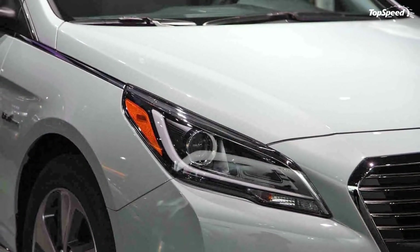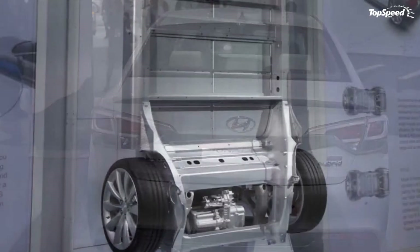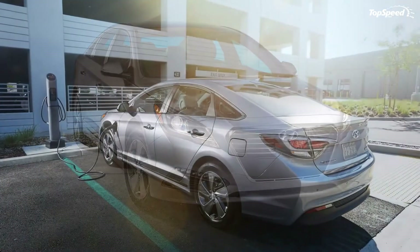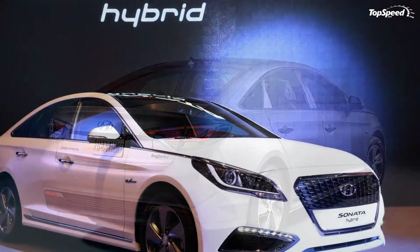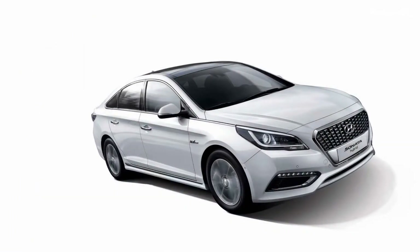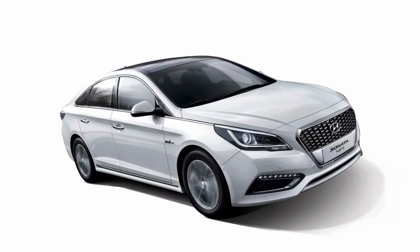The Ford Fusion Hybrid is yet another midsize sedan that can be had in a hybrid configuration. Just like the Accord, the Fusion uses a 2.0-liter gasoline engine running the Atkinson cycle for efficiency, pumping 141 horsepower and 129 pound-feet of torque. When the electric motor kicks in, output increases to 188 ponies. 0-60 MPH comes in 8.5 seconds, but what the Fusion lacks in quickness it makes up for in agility and a smooth, quiet ride. Fuel efficiency is rated at 44 MPG city and 41 MPG highway, putting it on par with the Sonata Hybrid. The Fusion Hybrid is cheaper, with a sticker set at $26,990.